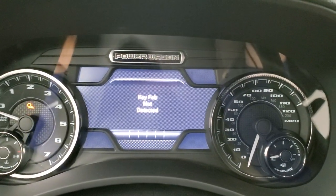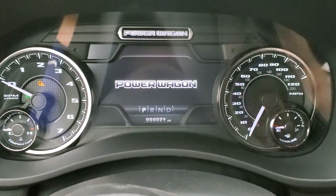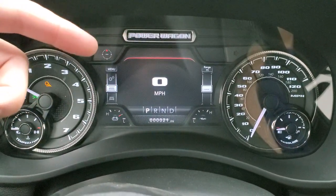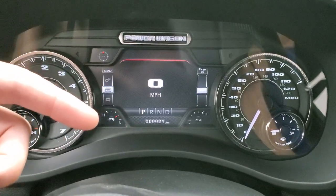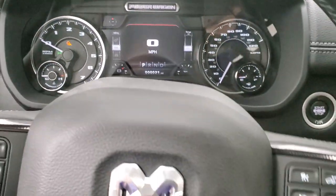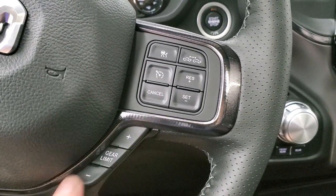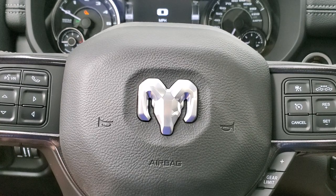Turning the ignition on, you get the nice Power Wagon startup animation. This truck only has 21 miles on it. You get the digital speedometer and the 7-inch LCD display showing compass, temperature, miles per gallon, miles to empty, time, radio station — all four corners are adjustable. It has the leather-wrapped heated steering wheel with cruise and adaptive cruise controls, gear selector for the eight-speed automatic transmission, and Bluetooth and information center controls on the left.